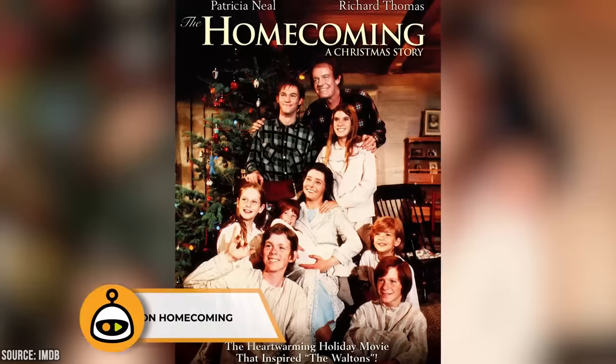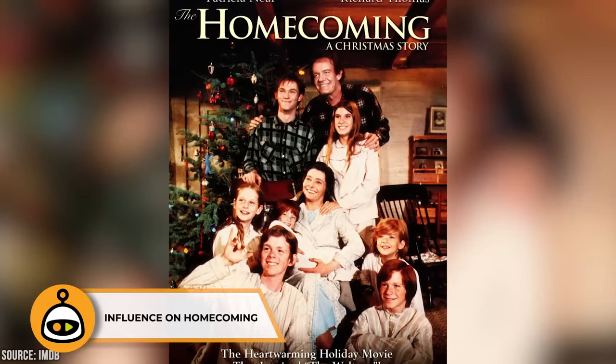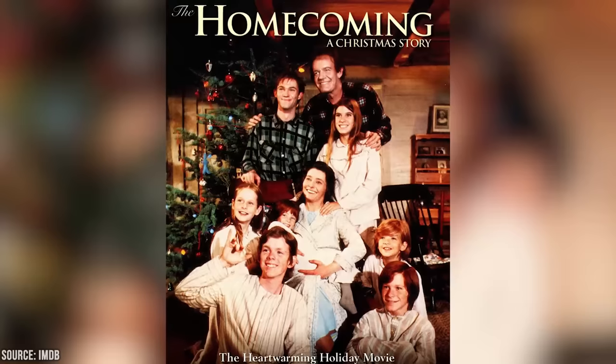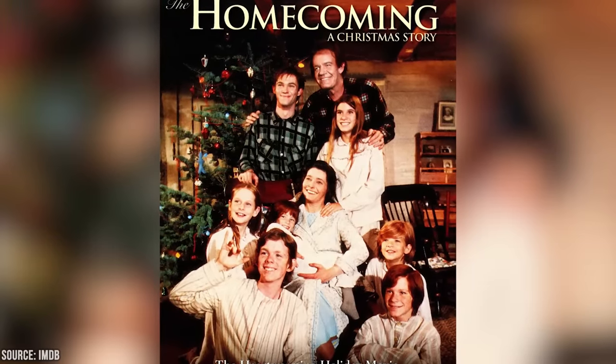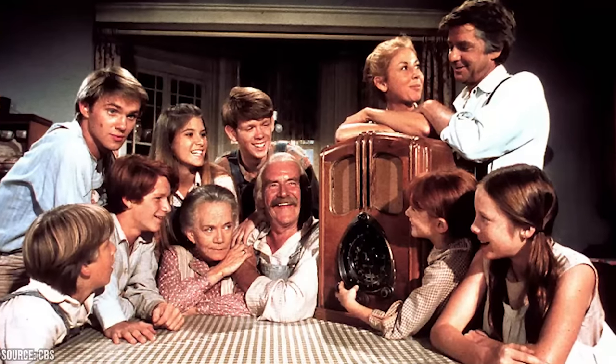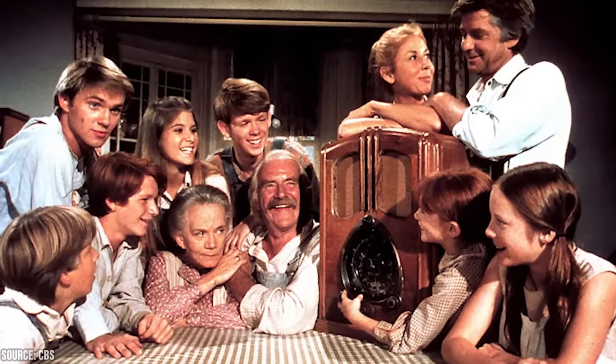The Homecoming: A Christmas Story, which aired in 1971 and served as the pilot for The Waltons, featured Patricia Neal as Olivia Walton, not Michael Learned. The rest of the cast, including Richard Thomas as John Boy, remained consistent when the series was developed.